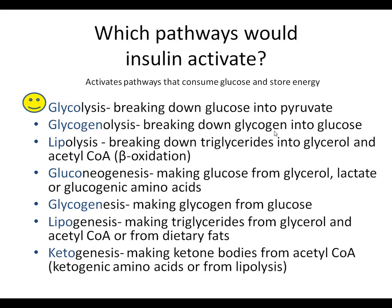Glycogenolysis breaks down glycogen into glucose, so it's essentially producing glucose - insulin is not going to activate that. Gluconeogenesis makes glucose, so that's not consuming glucose and won't be activated. Glycogenesis makes glycogen from glucose - that's a way to consume glucose and also to store energy, so insulin is definitely going to like that pathway.